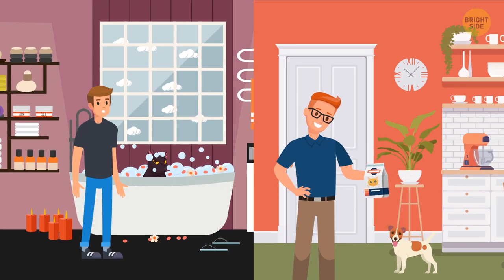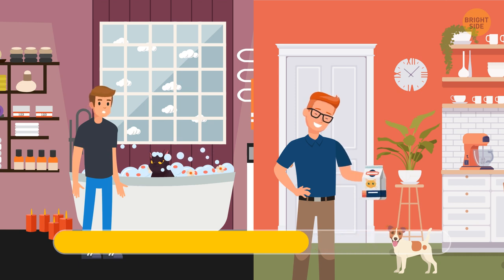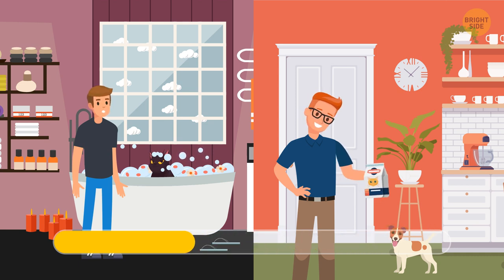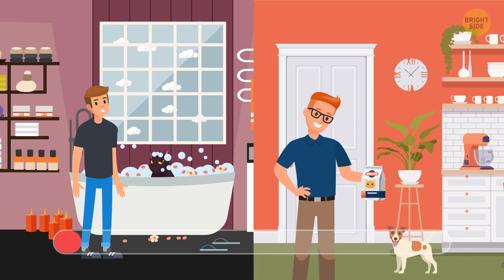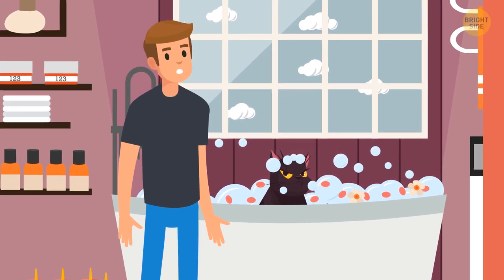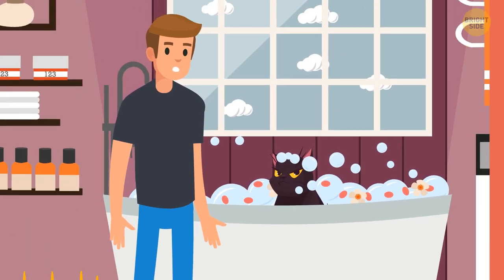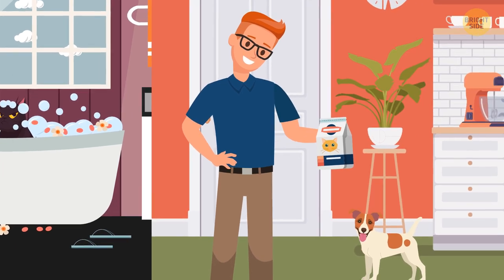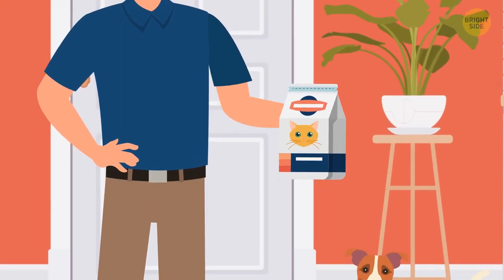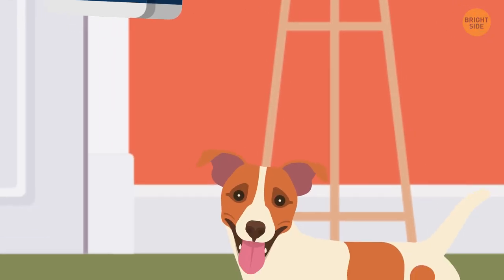Who's not very smart out of these two guys? Well, giving your cat a wash from time to time isn't that bad, although the kitty sure wouldn't like it, so the guy on the left is doing fine. As for the one on the right, look at the pet food package in his hands — he's giving his dog cat's food. This stuff shouldn't be confused.